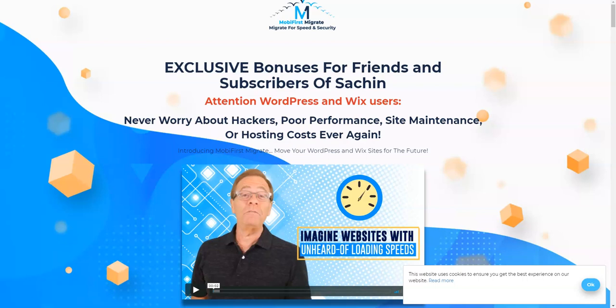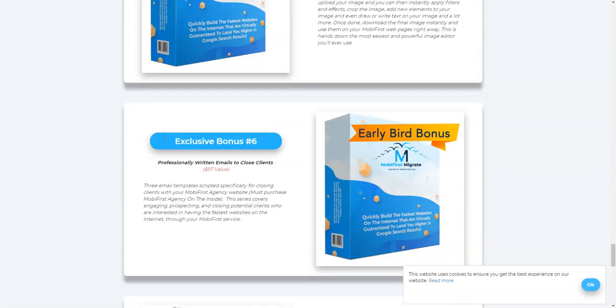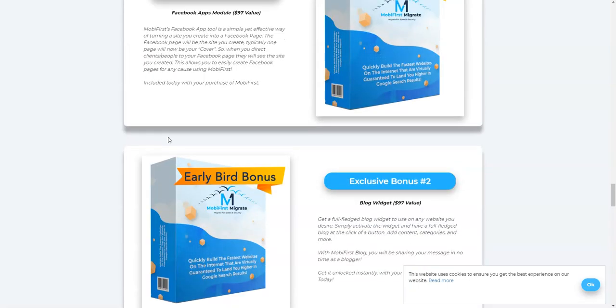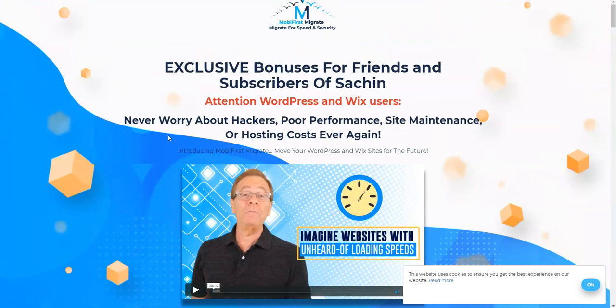I'm going to share with you how you can set up a website in under five minutes with this software, what the OTOs — the upsells or upgrades — are for Mobi First Migrate, what the features are, the pricing points, and whether they are really worth it. With all that information, I'm going to give you some cool bonuses if you decide to pick up Mobi First through the link right below this video.